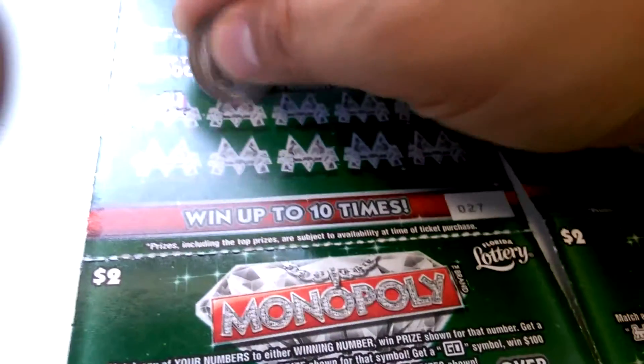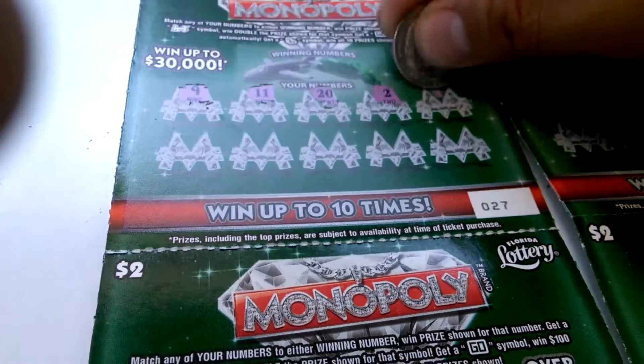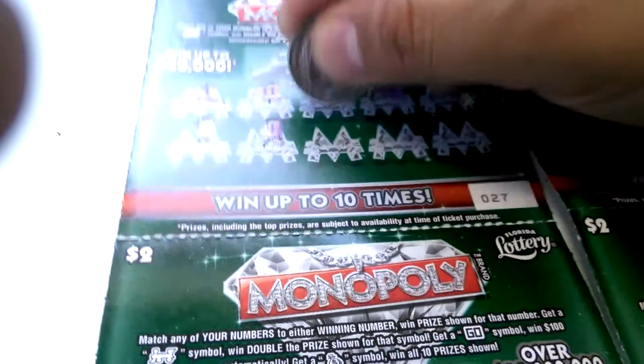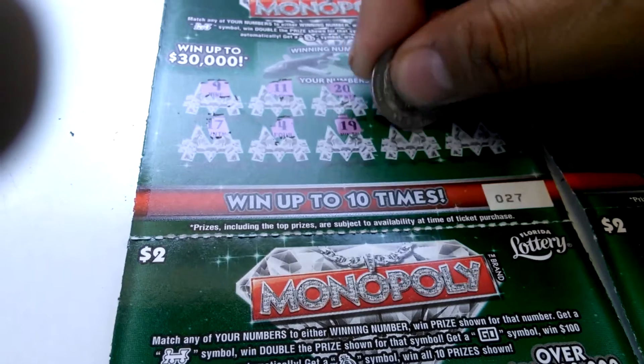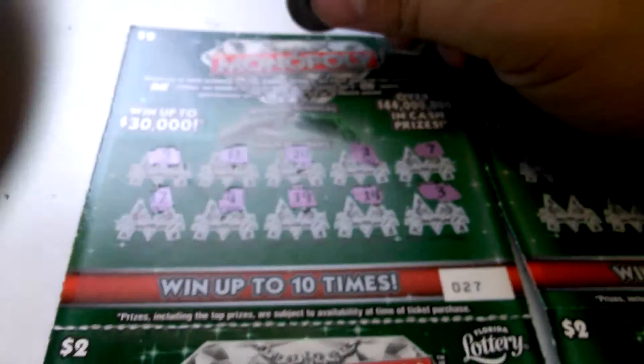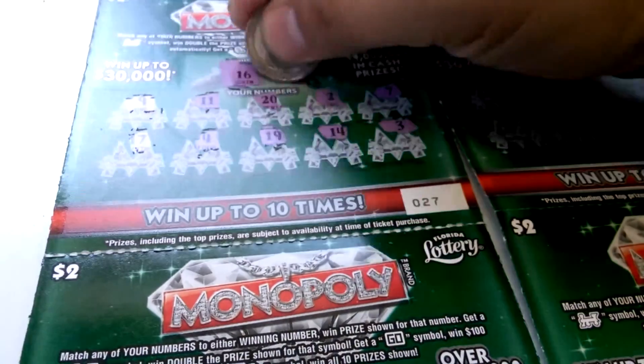We've got a 9, 11, 20, 2, 7, 17, 4, 19, 14, and a 3. Winning numbers: 16 and a 1. Nothing there.